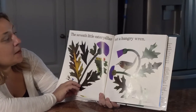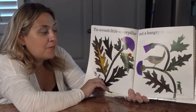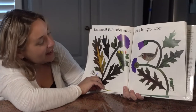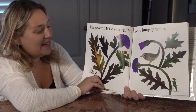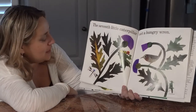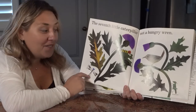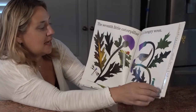The seventh little caterpillar met a hungry wren. Boys and girls, a wren is a type of bird. Can you see the wren? Do you think he's worried about being gobbled up? I can't tell by his expression. Can you find the caterpillar? You did find it — you're so smart, he's right there. And can you see the other insects on this page? There's a grasshopper and a dragonfly — you found them all on this thistle plant.